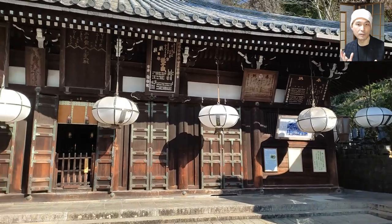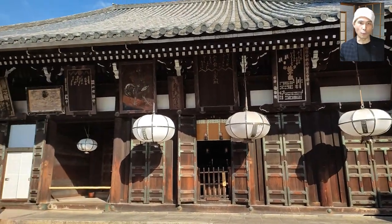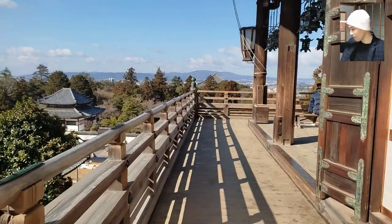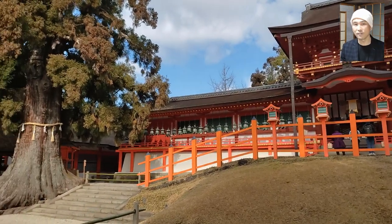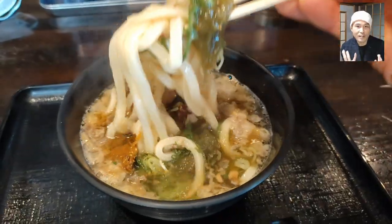Also in the Todaiji compound is the beautiful Niigatsudo hall with its iconic lanterns and the view from the terrace. In addition, I'll include some clips from the Kasuga Taisha shrine before finishing off by showing you the delicious udon noodles I had.